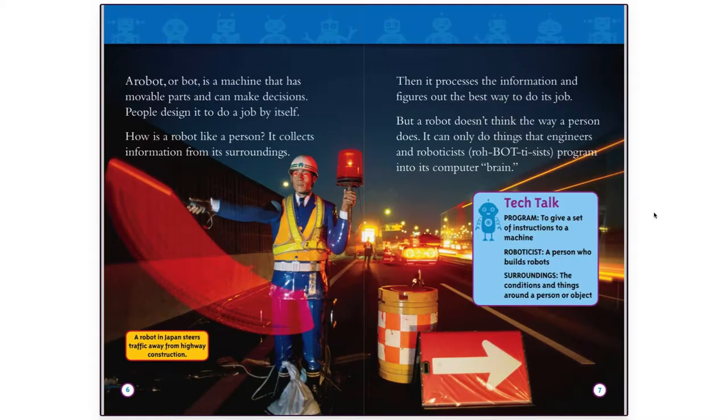A robot, or bot, is a machine that has movable parts and can make decisions. People design it to do a job by itself. How is a robot like a person? It collects information from its surroundings. A robot in Japan steers traffic away from highway construction.